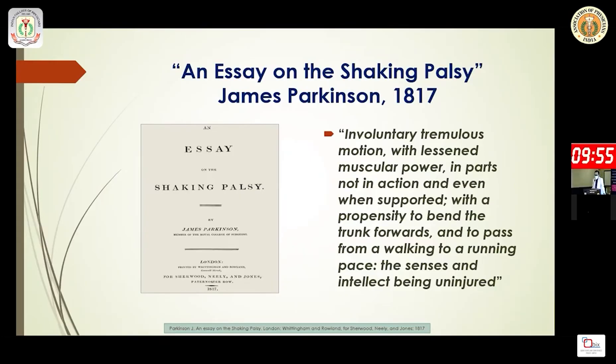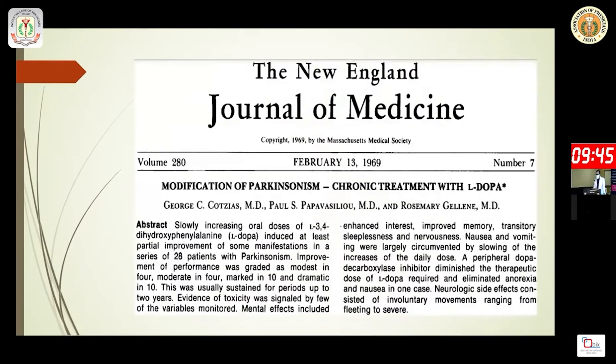Not only the motor symptoms but also the non-motor symptoms were described by Dr. James Parkinson. However, it took more than 150 years before we got some treatment — this is the first time levodopa was published about in any general medicine journal.